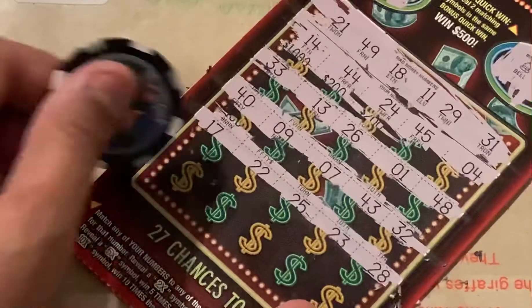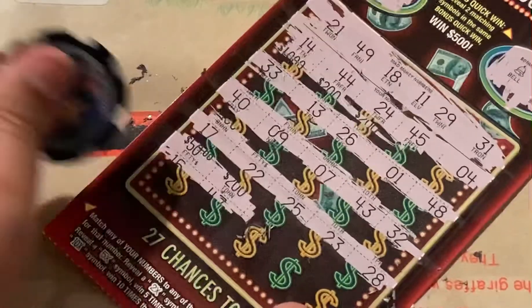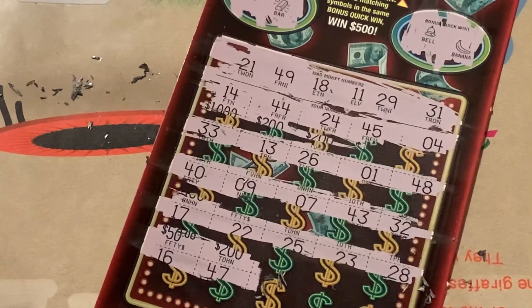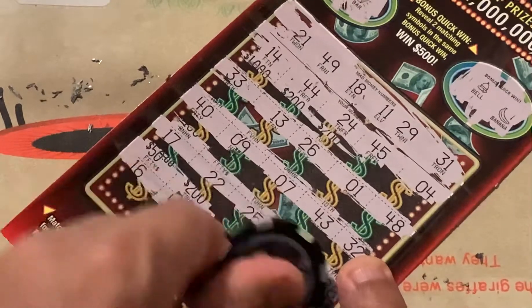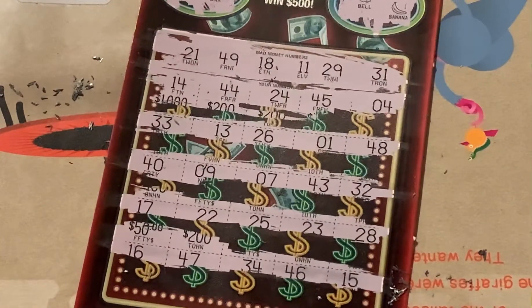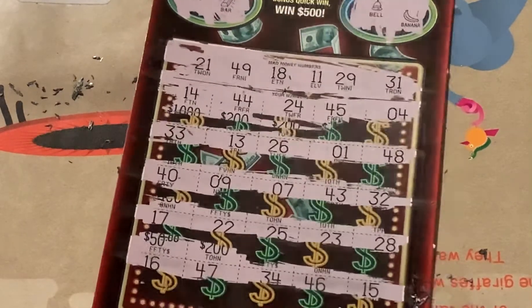Last row. 16 — no. 47 — nope. 47 — nope. 34 — nope. 46 — nope. And 15 — nope. Well, we lost, guys.